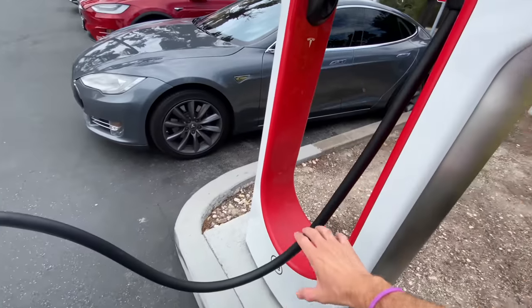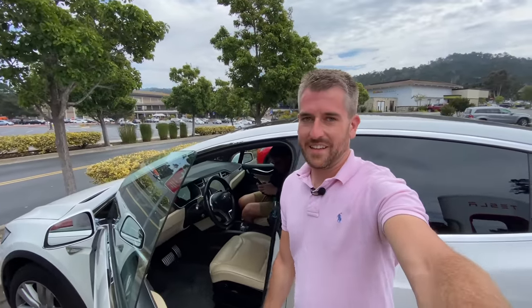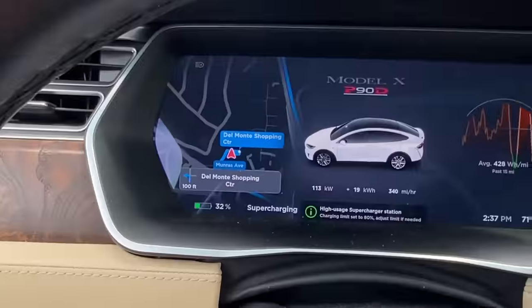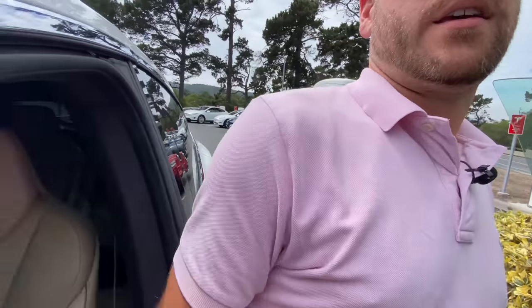Behind us there's a GT3 at the gas station getting gas — everywhere you go is something sick. I love this. Downside of the Tesla thing is we are in a big hurry to get to the Quail, but the Tesla is on 7% battery, which is not enough to get us there. We're going to try to put the world's fastest charge into this thing and then get to the Quail. This is such an inconvenient time to need to charge. We've been waiting here for a few minutes — we're at 32%, which is more than enough to get us there. Let's get to the Quail.